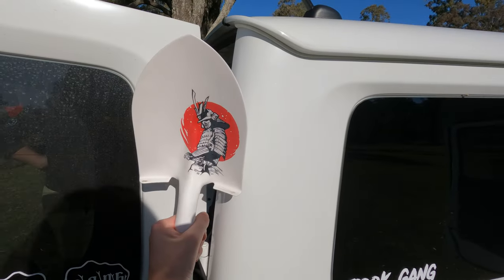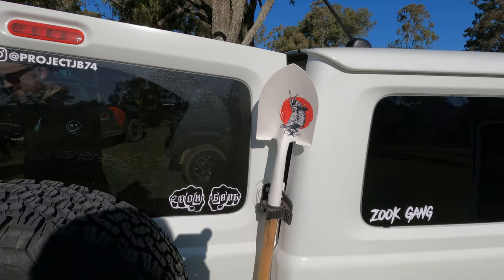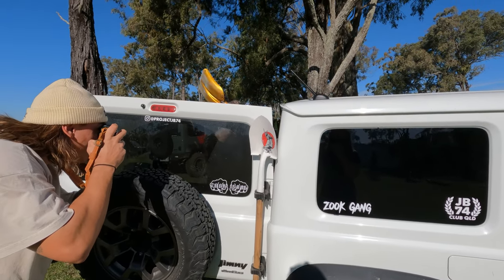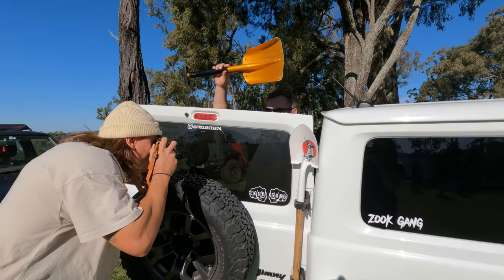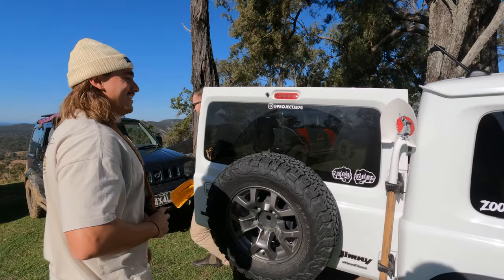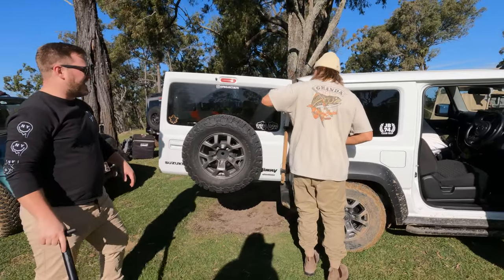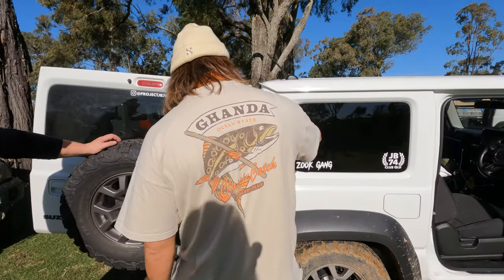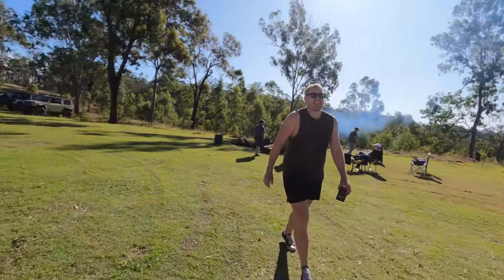Is that shovel for everyone to use, especially Dry? You can see Dry's shovel — it's got the Samurai on it. I brought another shovel that you can actually use. The golden shovel — I hand-painted that! Would you like to use that Josh? No — this one you can.